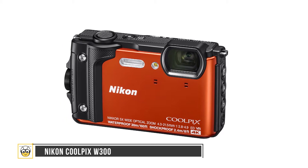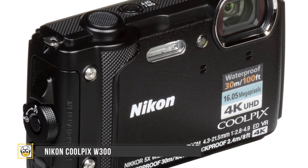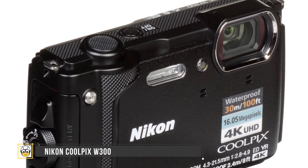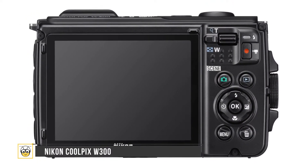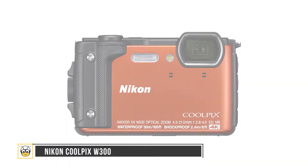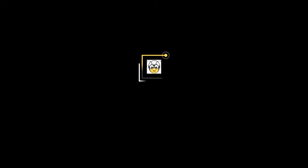The Nikon Coolpix W300 is water resistant up to 100 feet and 8 feet drop resistant, with a 16 MP camera. It is one of the most popular cameras right now in this market. It's shockproof and can capture video up to 4K at 30fps. One of its most important features is the ability to shoot and save photos in the middle of recording a video. It also features Nikon's SnapBridge technology to connect your phone to the camera using NFC, and it's available in yellow, black, and orange colors.